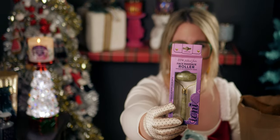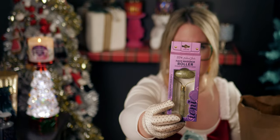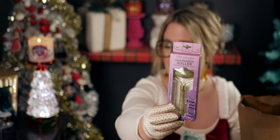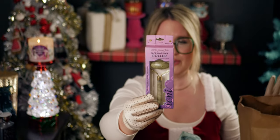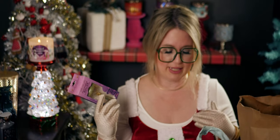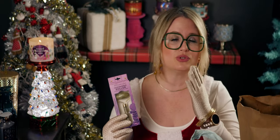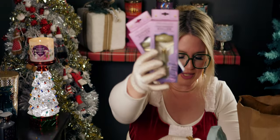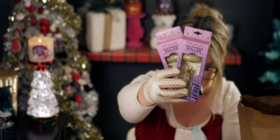I also got a ton of these face rollers. They feel so amazing. I have so many I got from another brand at Dollar Tree but I love them so much I didn't want to run low. I like need one in every room of my house — they feel so good to roll on my face.